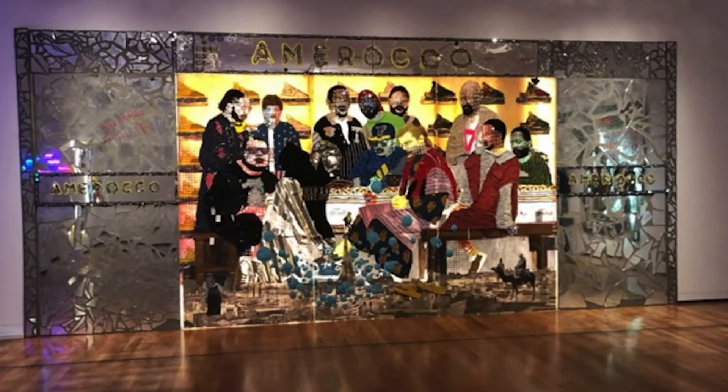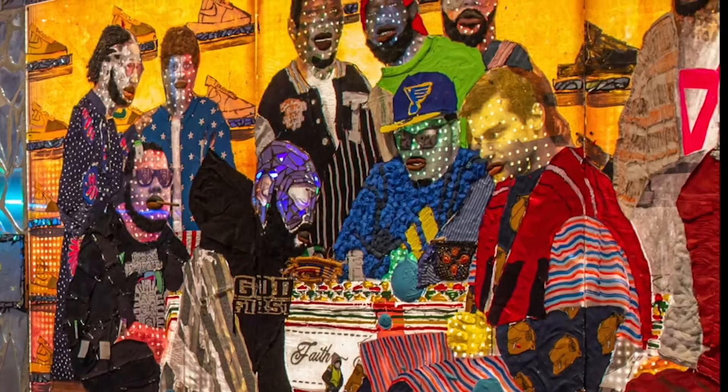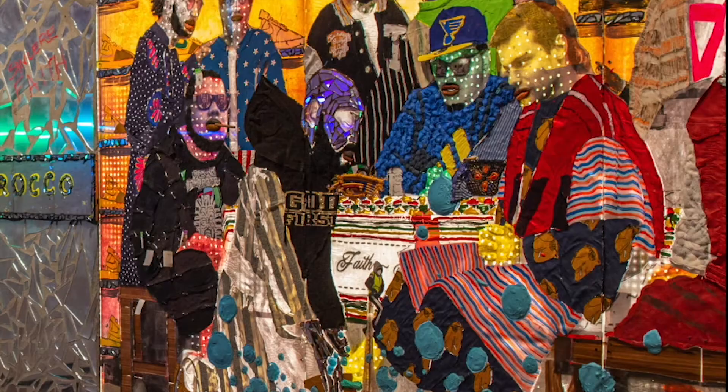Amarokko depicts a scene from the Bible where Jesus washes the feet of his disciples, except he's replaced Jesus and his disciples with himself and his friends. Instead of a biblical backdrop, this scene is set in a shoe store selling those American-Moroccan slipper sneakers they created.